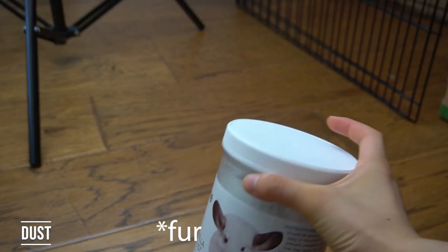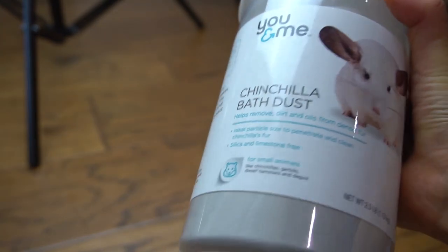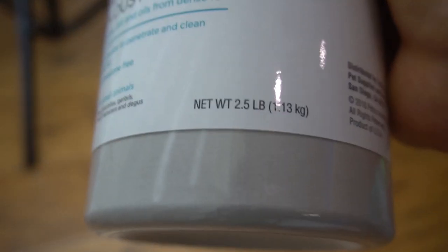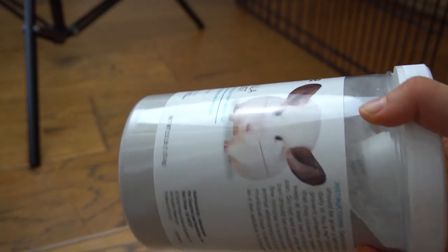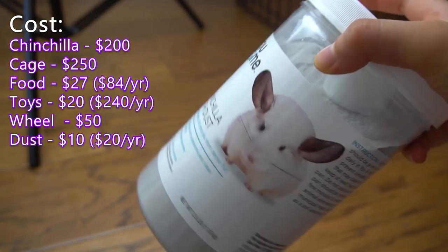In order to keep their fur clean, chinchillas require dust — a very special kind of dust, a volcanic dust. You can buy this one for $10 for 2.5 pounds at PetSmart, and this will be an ongoing cost. You'll probably need at least two cans of this dust per year, so $10 at the start and then $20 per year for dust.